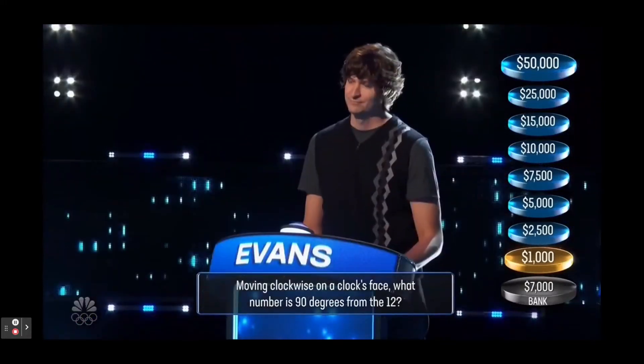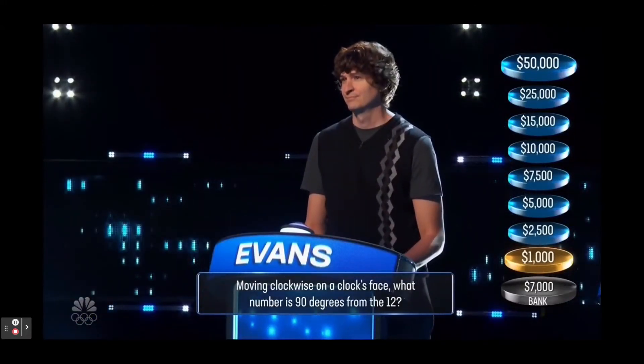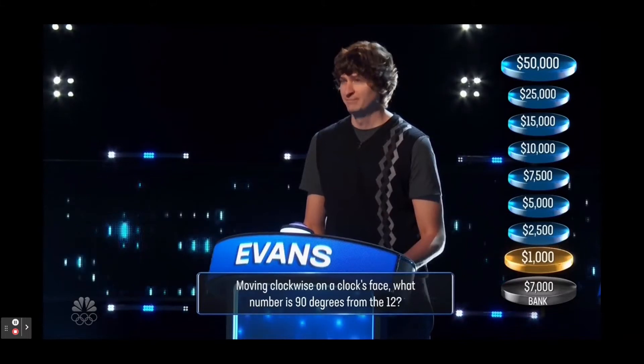Moving clockwise on a clock's face, what number is 90 degrees from the 12? 3. Correct.